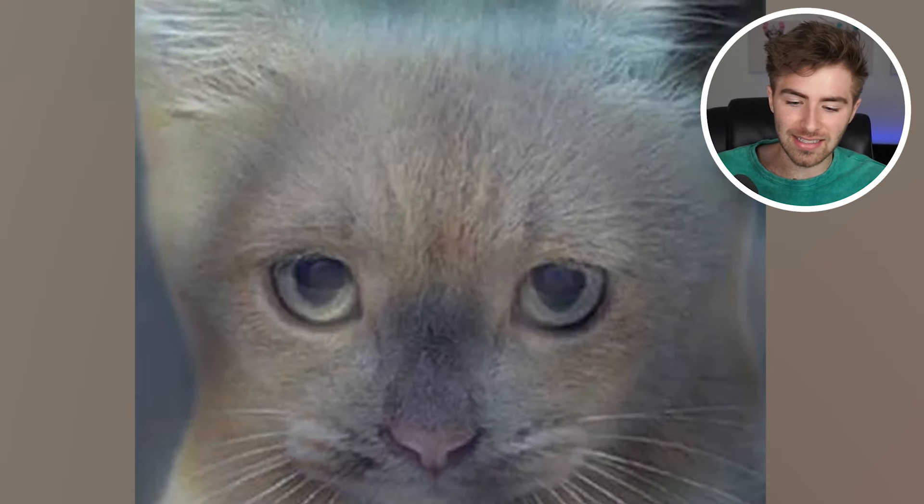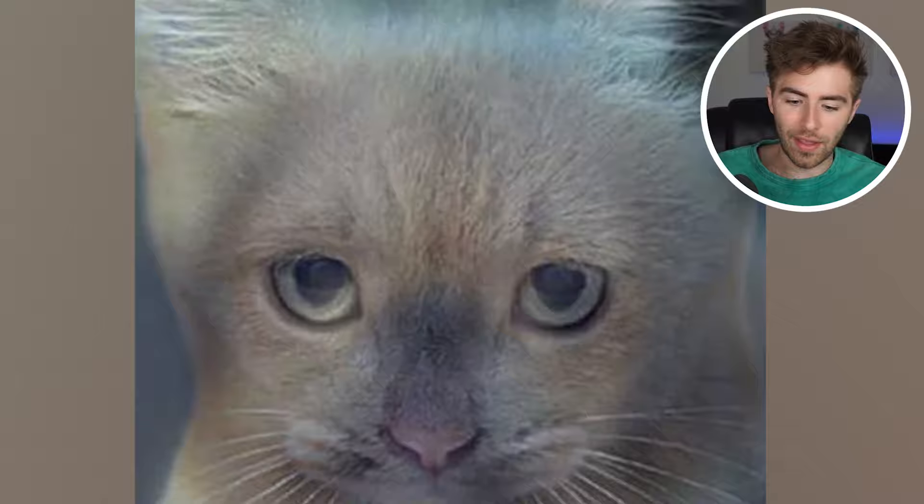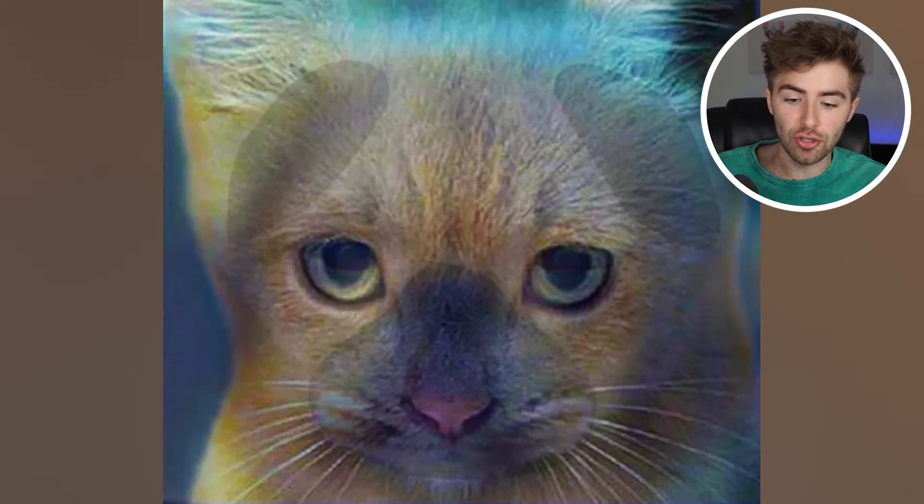Are you able to spot the other animal inside this image, rather than just the cat? Comment down below what the other animal is and I'll reveal the answer. The other animal inside here is actually a pug, which is a dog. Were you able to spot the pug or was it too difficult?